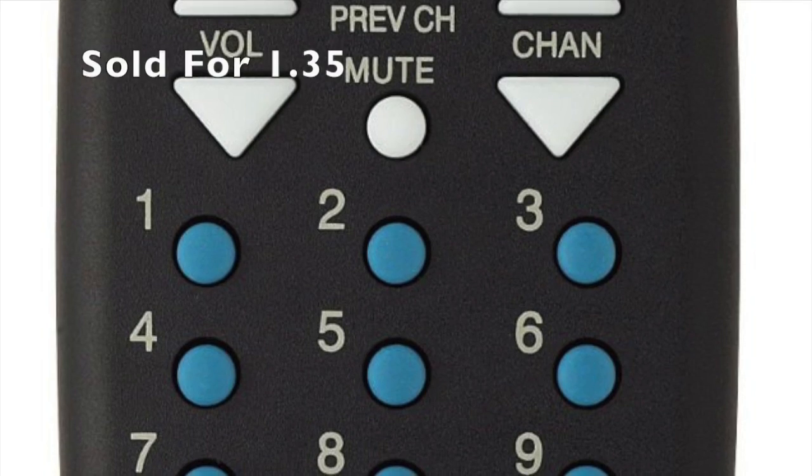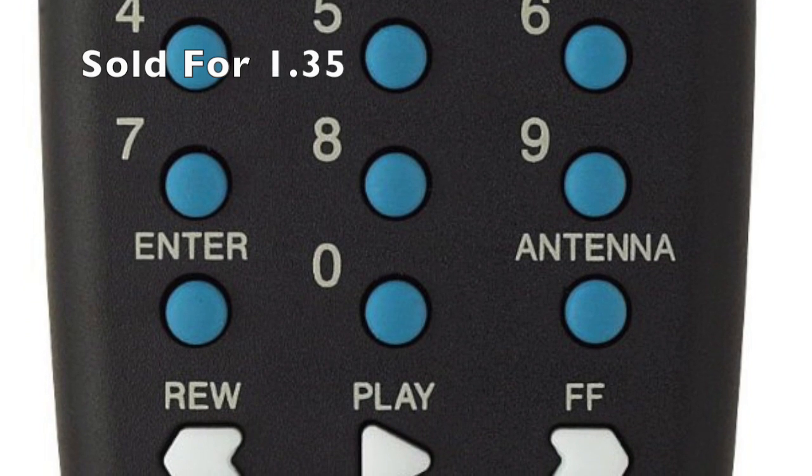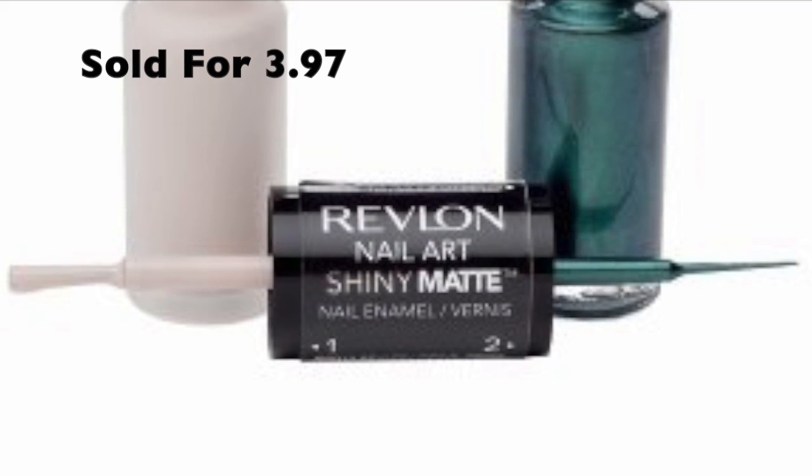The next items are two merchant fulfilled items: this remote control which I just bought and sold for $1.35 plus the shipping credit, and some nail polish which sold for $3.97. Thank you everyone for watching. I generally put out videos each week on the different items I've sold on Etsy, although I do these Amazon videos once in a while too. I put out other videos on selling online, mostly on Etsy, but also some stuff on Amazon and possibly eBay, although I don't do too much on eBay. If you enjoyed this video, please feel free to subscribe to my channel, give it a thumbs up, share the video, or comment below. Thank you guys for watching, and happy selling everyone!